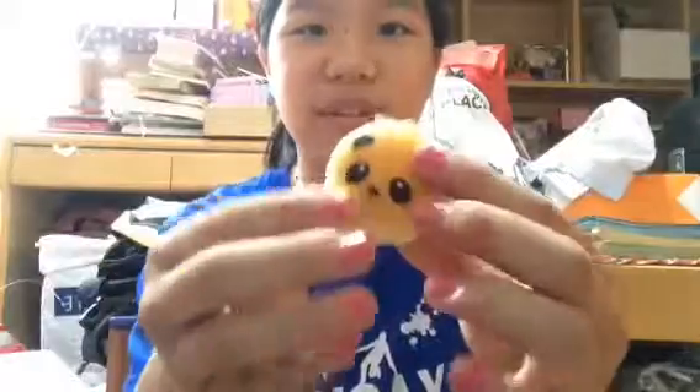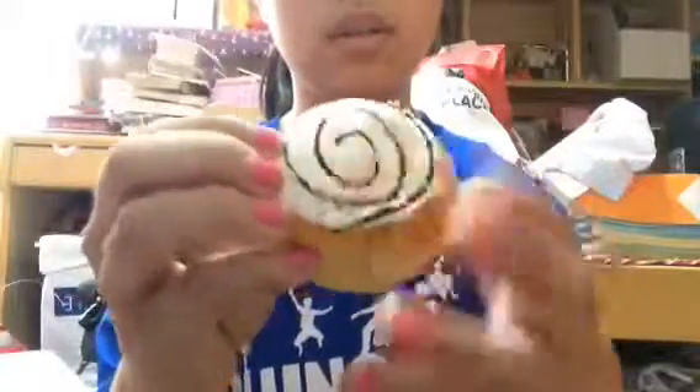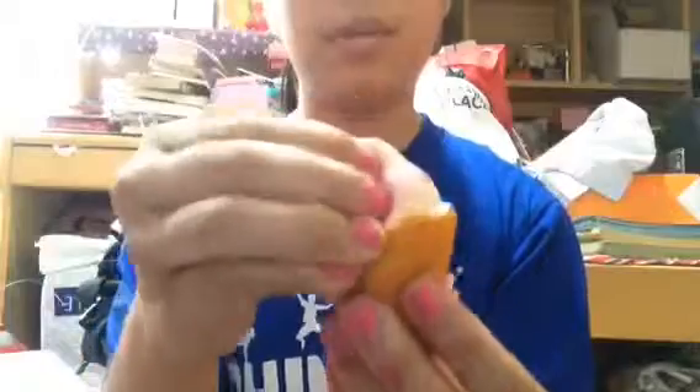First I got this panda bun — this is the one with the tongue sticking up. I got this Disney gourmet bun — I'm not sure what it's called exactly. I got this ice cream, and this is super squishy. And I got this Rilakkuma laying down.